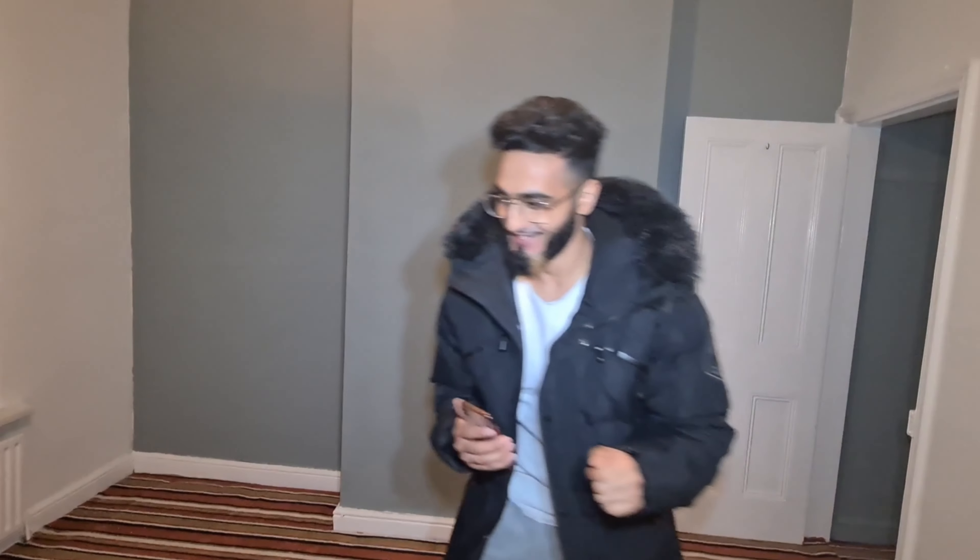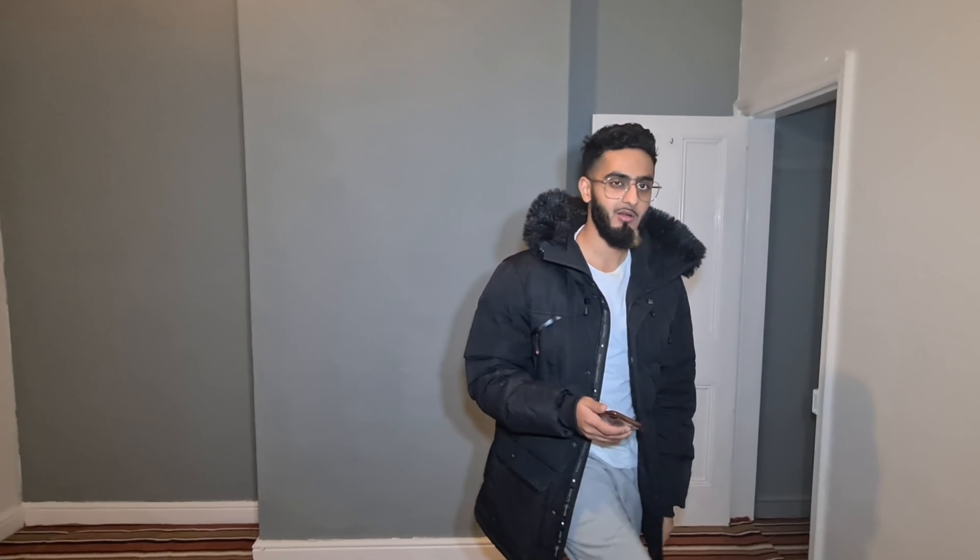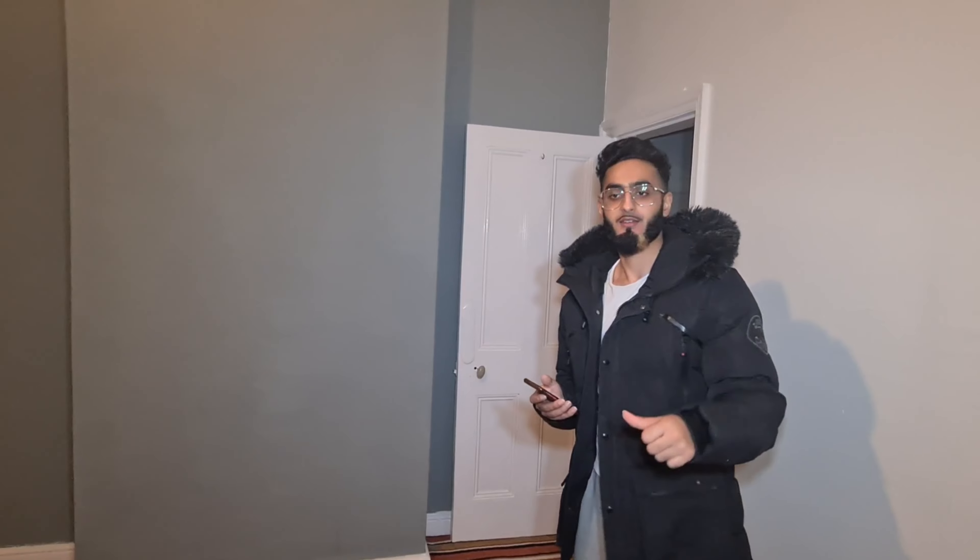A point about tools: we spent hours hand-sanding this door piece. Turns out, in the family we had access to a mouse sander which is automated and makes things a lot quicker - I'd say that was a half-hour job with it. They're not expensive to buy either, so if you need one, buy one. Get the right tools and account for them beforehand - it's going to save you a lot of time and money.